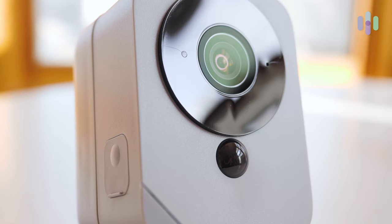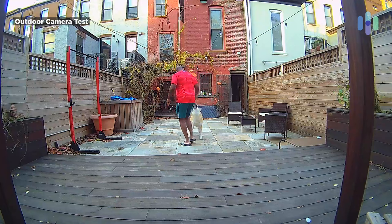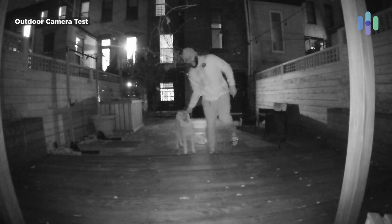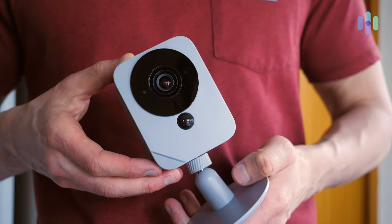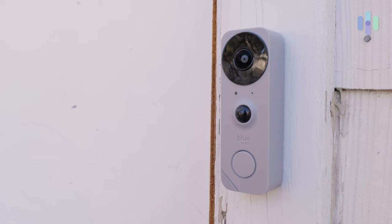Diving into the Blue by ADT outdoor camera — it's also bringing 1080p HD video and a 130-degree field of view. The day vision looks pretty good; it's nice, crisp, and clear. When it comes to night vision, it definitely could have been better in our experience. With this outdoor camera you're getting battery-powered, so you charge it up once and don't have to really think about it for a pretty lengthy period of time. You also have that local storage capability — you can put in a 128-gigabyte card.